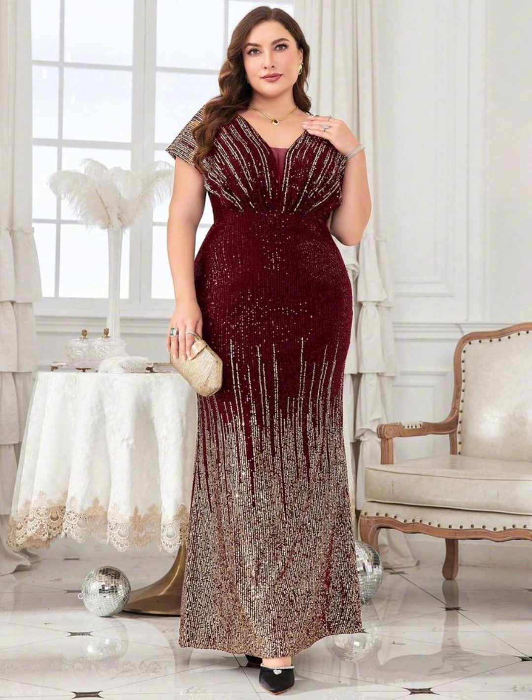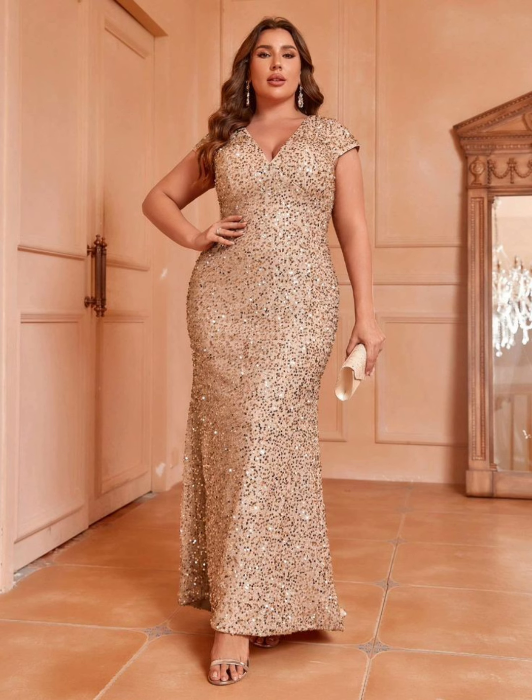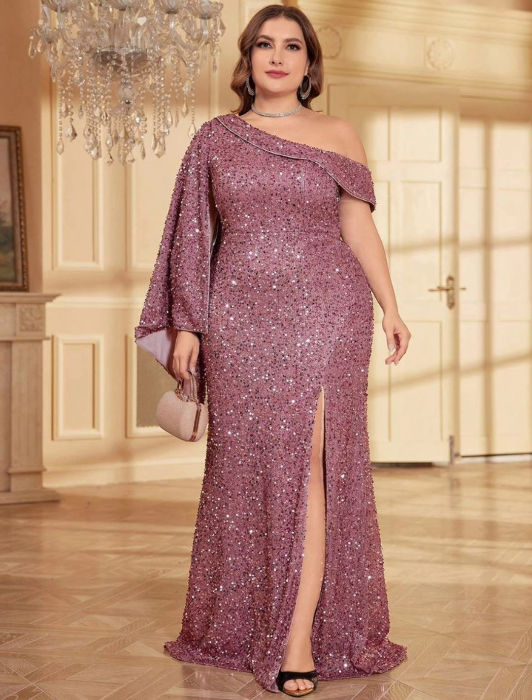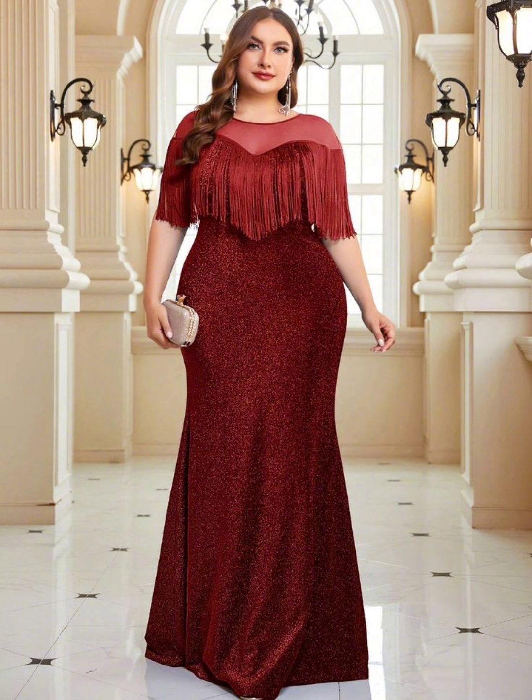If you want to stand out, you can wear a dress with a print pattern, floral pattern, lace, or other types of beautiful designs. These are a good choice — just make sure the pattern is not too bold or overwhelming. You want to compliment the bride, not upstage her.